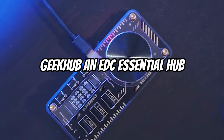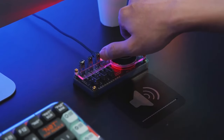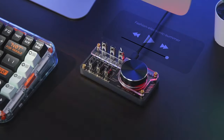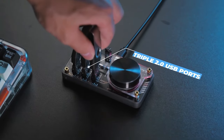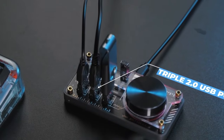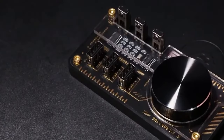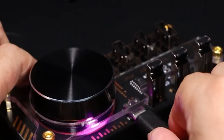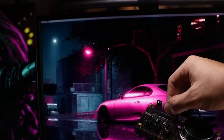Geekhub AN-EDC Essential Hub. Powerful in terms of productivity, Geekhub's EDC Essential Hub works with both Macs and Windows computers. It allows for easy connection to various devices and effective data transfer thanks to its three high-speed USB ports. Shortcuts that can be programmed guarantee rapid and simple media management, while the volume control knob provides a tactile element for straightforward music and sound adjustment.